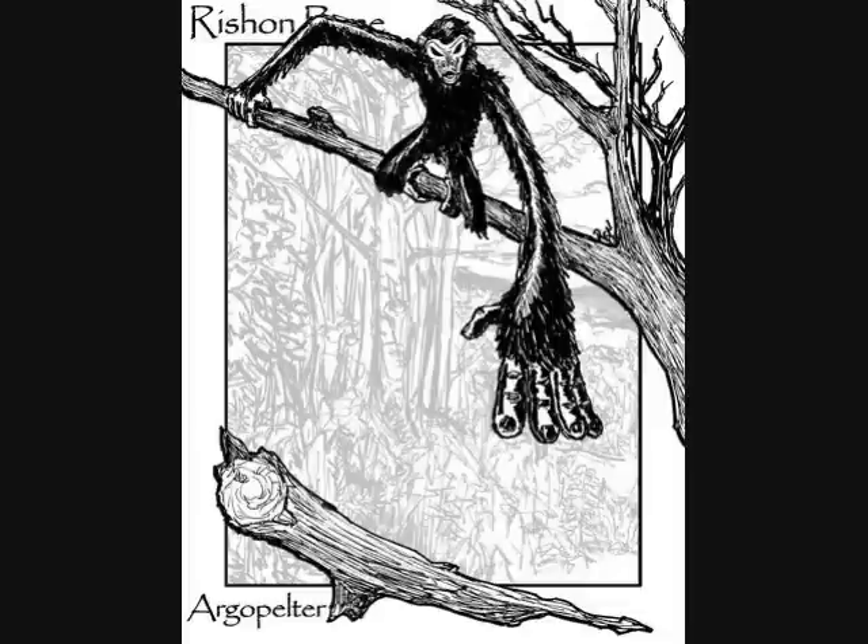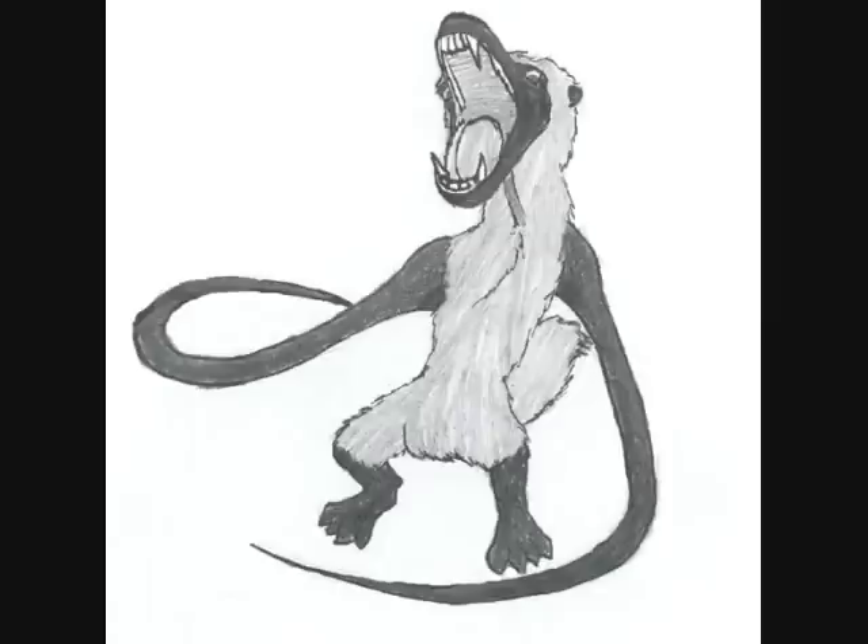Imagine something with almost deadly precision like Bullseye from Marvel comics — it has that capability. This Argopelter is able to hit intruders with alarming accuracy, likely due to those whip-like arms. It probably knows the exact angle and velocity that works best, so when it lets a rock fly, it hits the person pretty hard — not just to harm them, but actually to kill. When you come across this particular cryptid, it's not a good thing.